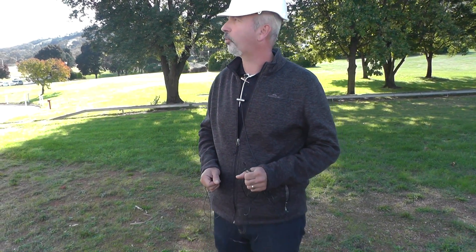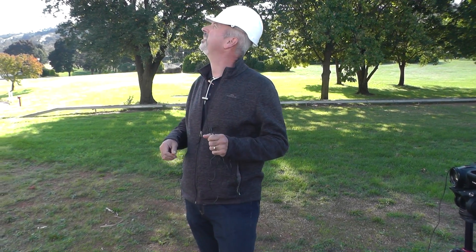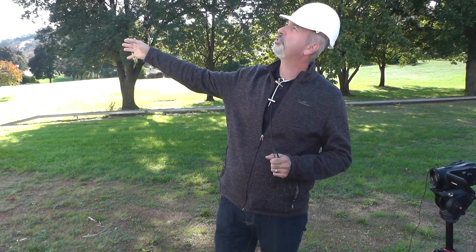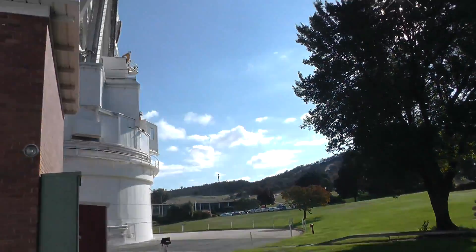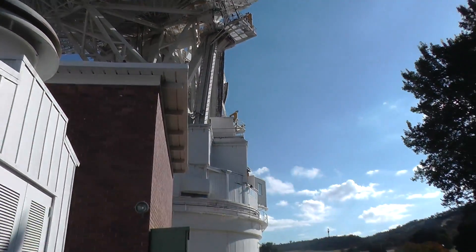The antennas we interface with are given a number. For Canberra — or continental Australia — we've got the 30s and 40s. This is Deep Space Station 43. If you listen to the last 10-15 seconds of the original War of the Worlds recording, you actually hear 'Canberra DSS-43, come in Canberra.' It was actually a factual antenna reference.